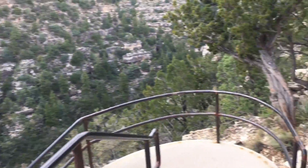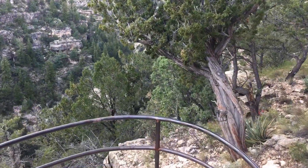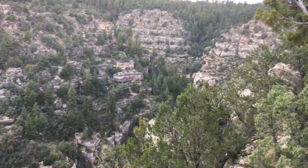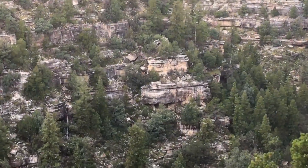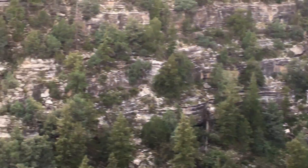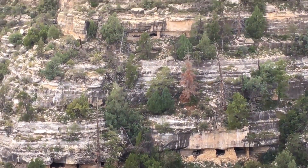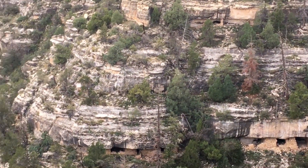We're beginning the island loop hike, so this will be a whole bunch of just short little videos. From this point I'll zoom in — you can see some of the cave dwellings below and up at the top there from this angle.